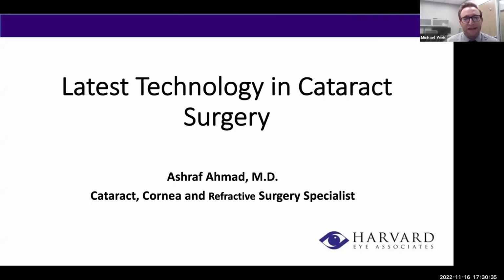Welcome in and good evening, everyone. We are so happy that you can join us for our latest edition of this educational webinar series. We are so very excited for tonight for multiple reasons — to be joined by everybody, but also to introduce the newest addition to our Harvard Eye family, Dr. Ashraf Ahmad, who will be giving tonight's presentation on the latest technology in cataract surgery.